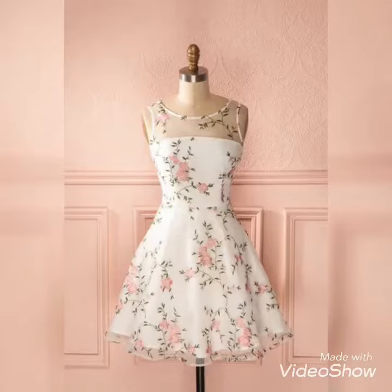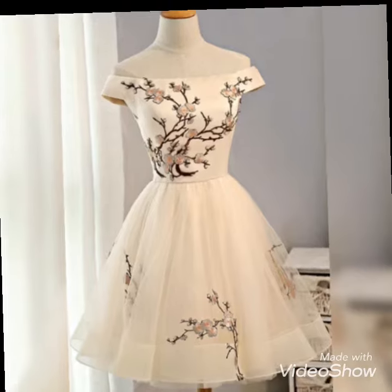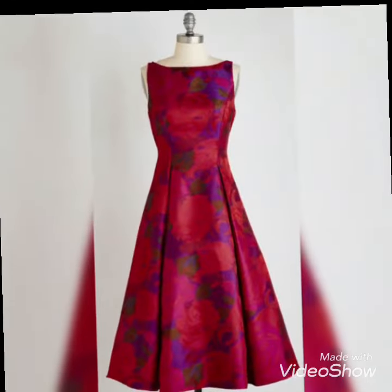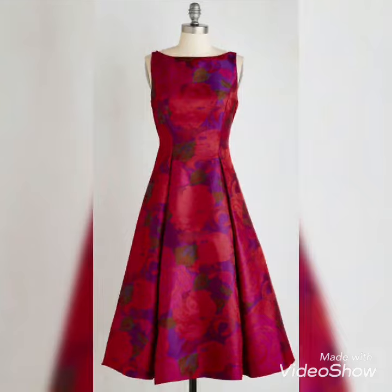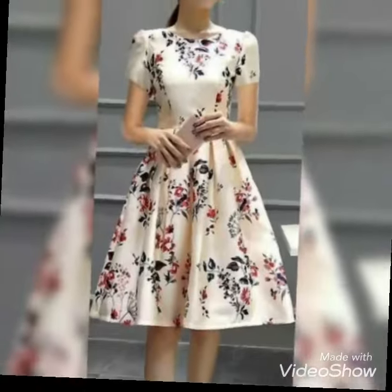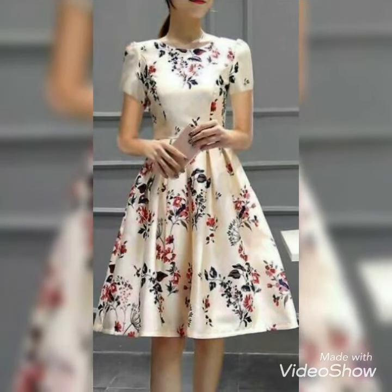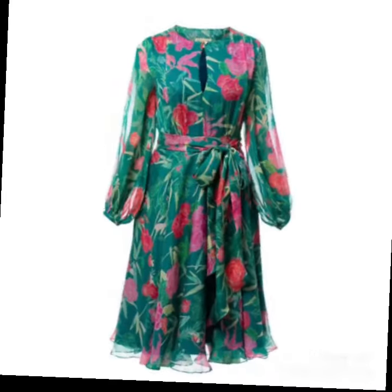Hello my dear historians, I hope you are all enjoying every event of your life. You should enjoy every phase of life because life is so unpredictable. So here are some latest designs of summer season floral printed dress ideas.